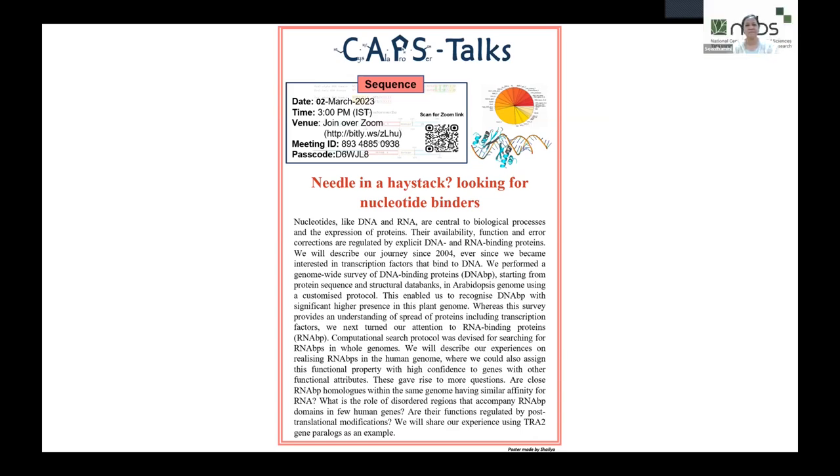Welcome to the fifth session of the CAP-Stock series. We are covering a sequence theme and last time we heard about protein structures, so this time it is 'needle and haystack' — looking for nucleotide binders.